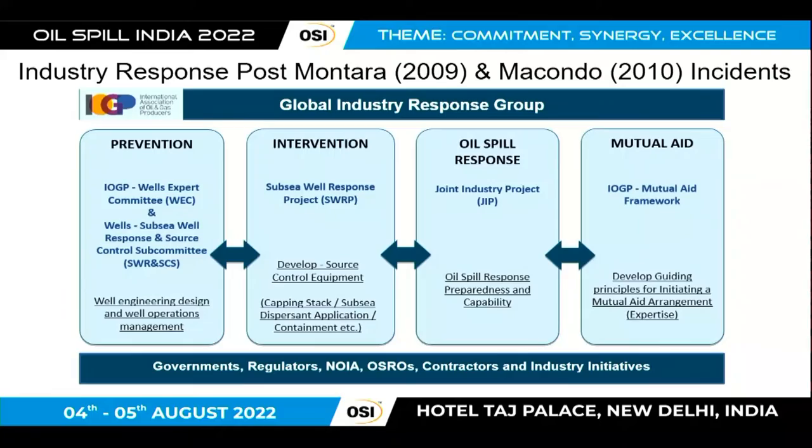Just really the history very quickly — I know this has been covered in the last couple of days. We had the incidents of Montara and the more well-known Macondo in 2010. They were very significant watershed events where oil was continuously flowing from subsea wells where they had lost control of the well. Following those events, IOGP put together the Global Industry Response Group, or GERG, to really investigate what happened and to come up with recommendations for industry.